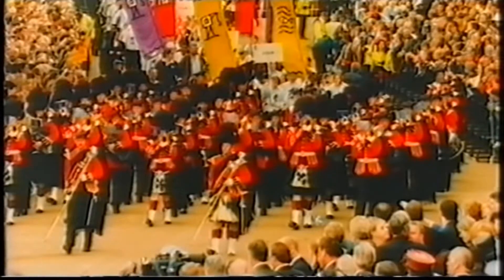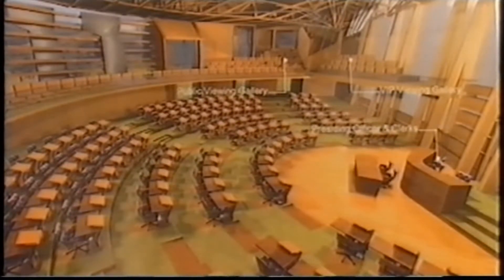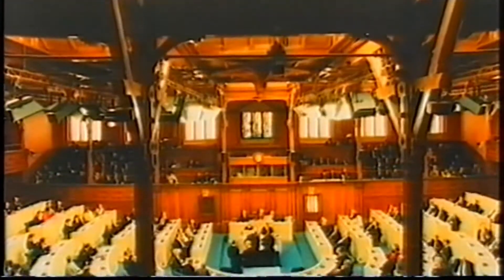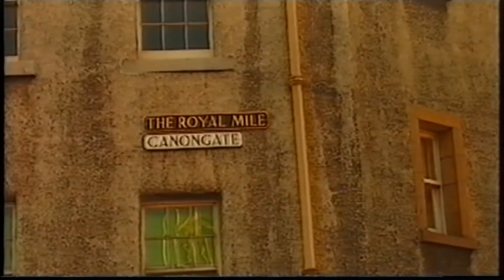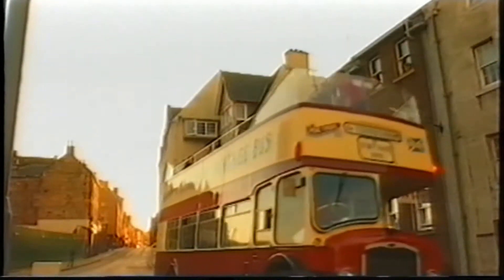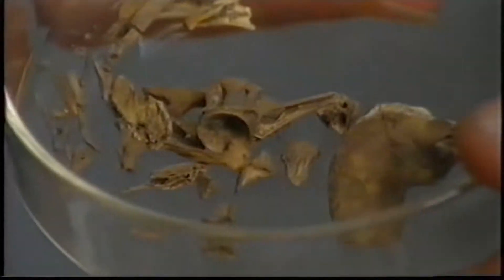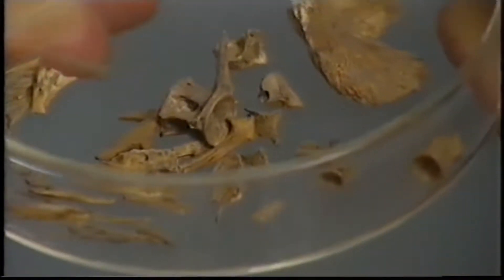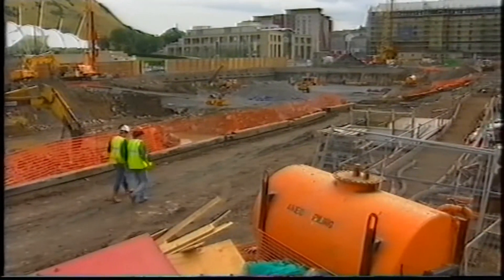England. Almost 300 years later, in 1997, the process of dissolving this union was begun and now Scotland once again has its own Parliament. Canongate, one of the most historic areas of Edinburgh, has been chosen as the site for the new building, and this is where the original Scottish Royal Court and Parliament were held.